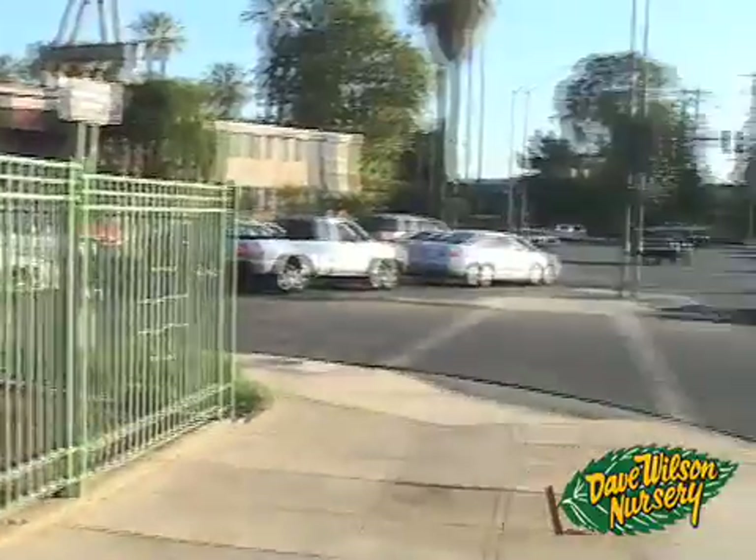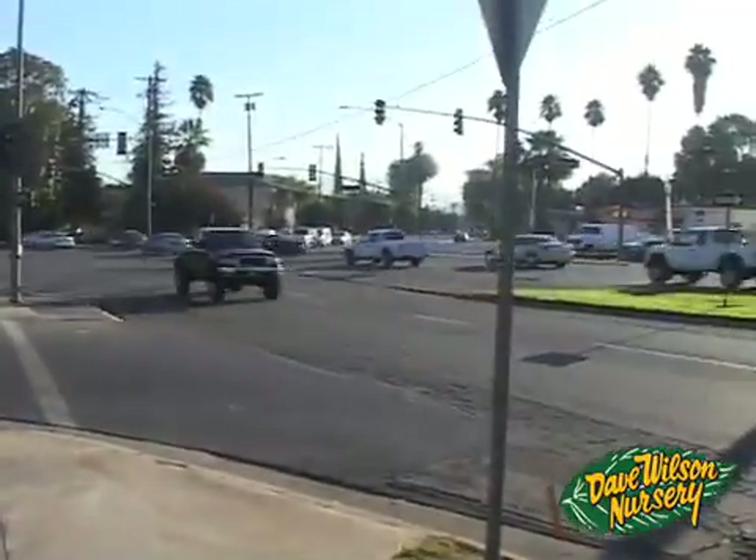Right behind me is the original parent navel orange tree planted here in Riverside in 1873, so it's been here now for a hundred and thirty-six years. This is an area that at one time was a flourishing orange grove, and now it's right in the middle of the city as you can tell by the traffic going around me. This tree is actually a living landmark here in the state of California — it's historic landmark number 20.